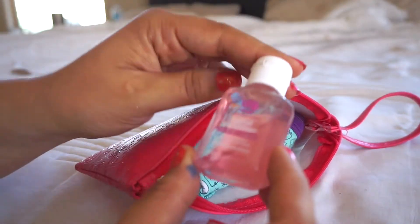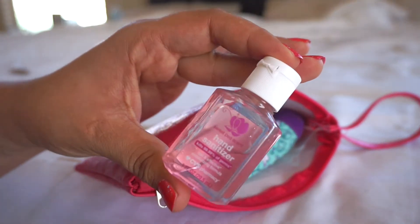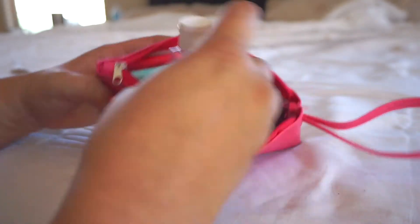I purchased this little hand sanitizer from CVS and I thought it would fit perfectly in her pouch — it's so cute and it smells amazing.